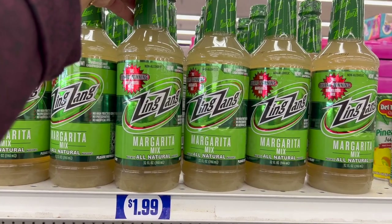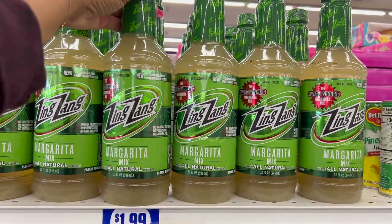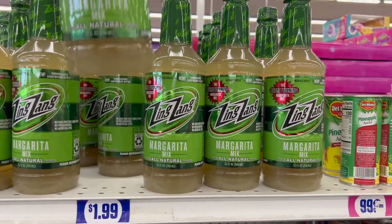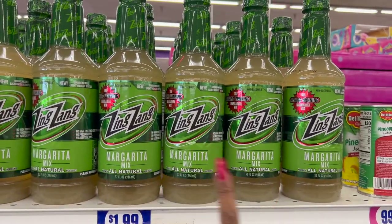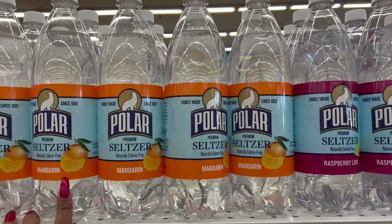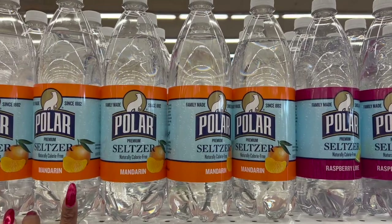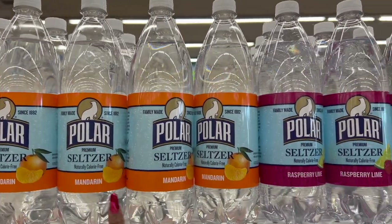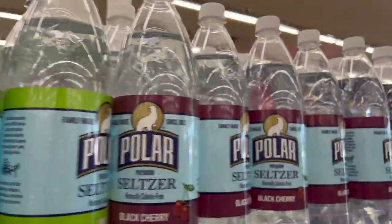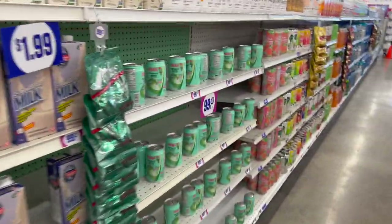For $1.99, it's the Zing Zang margarita mix — award-winning, non-alcoholic, 32 fluid ounces in a really lightweight bottle. They also have Polar Premium Seltzer — naturally calorie-free, in mandarin raspberry, lime, and black cherry — for 99 cents.